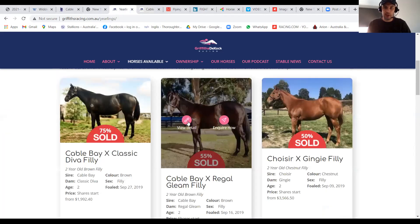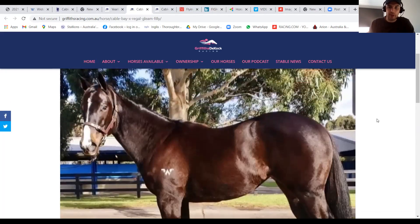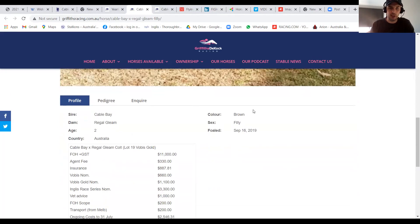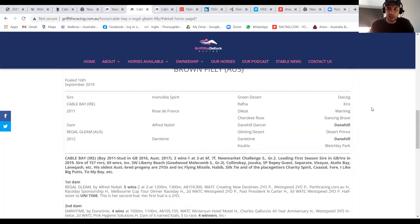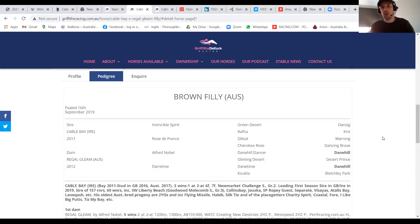So we go back to the Regal Gleam filly. We picked her up at the gold sale at Inglis just recently. That photo doesn't do her any justice at all — if you had to pick a photo that's the worst photo, that's it there. But we picked her up for $10,000 plus GST. She's an absolute bargain. As Robbie said on the webinar the other day, she's out of a mare which is probably not that well known, but it's a Western Australian mare and quite successful — two wins at two years old.